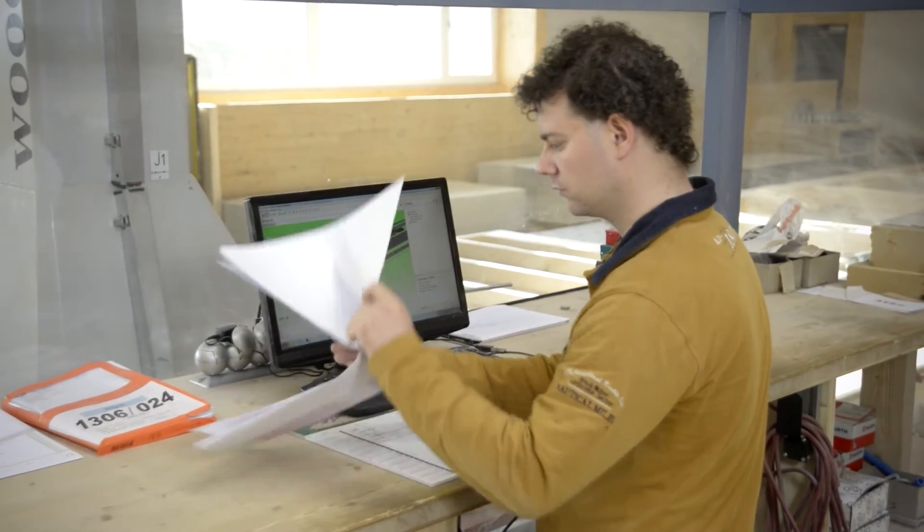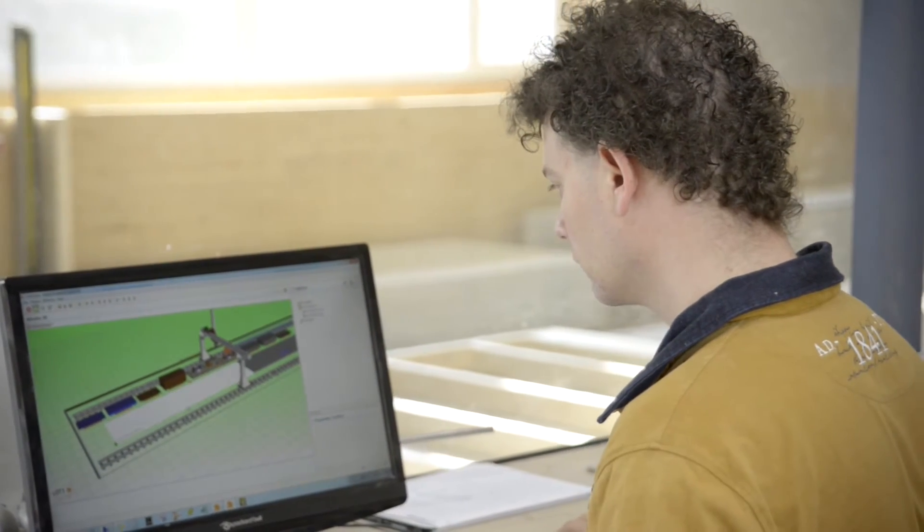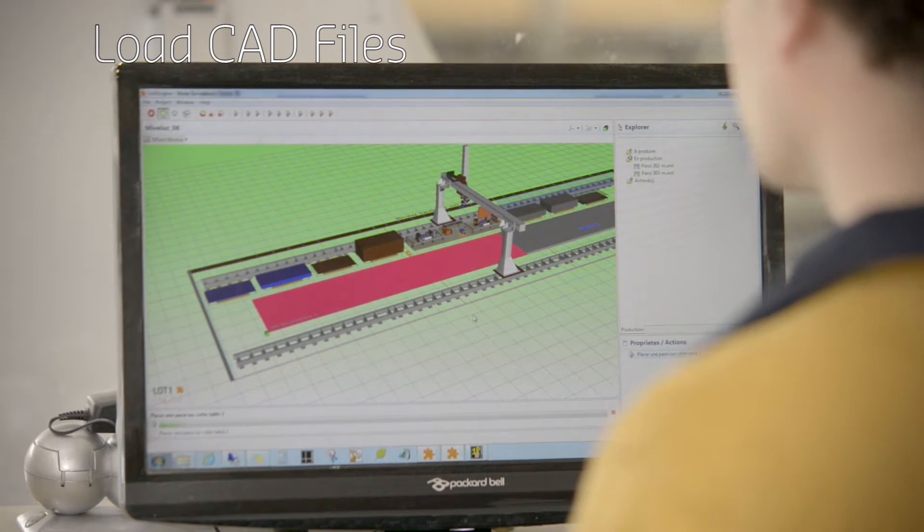After the workspace has been cleared of obstacles, the robot can proceed with its work. For program generation, the worker specifies the tasks to be executed.